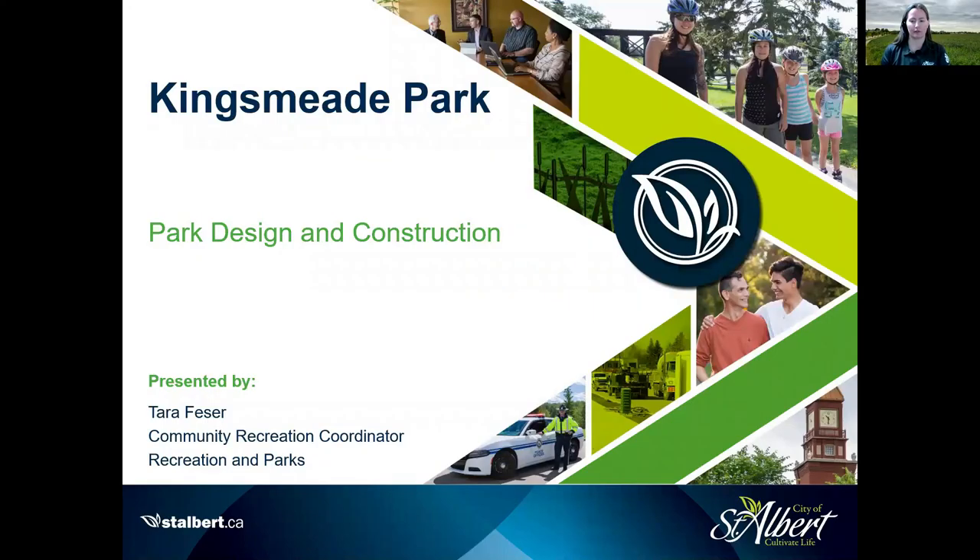Thank you for taking the time to watch this video today and learn more about the Kingsmead Park project. My name is Tara Fazer, Community Recreational Coordinator with the City of St. Albert. The main focus of this presentation is to show you the Kingsmead Park final design and inform you on how your input can help shape the overall playground design through an online public survey available on our website until April 22.